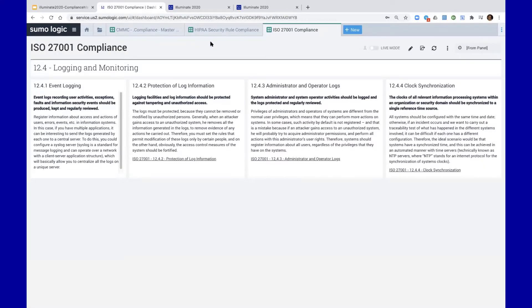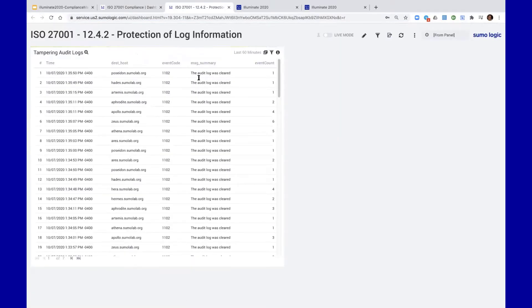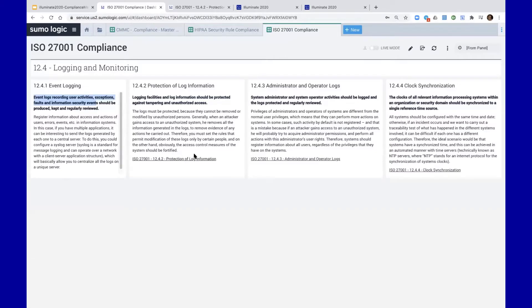So now we're in Sumo Logic, and I want to show you a couple of different frameworks. All we've done here to help reach compliance and track it is leverage text panels within Sumo Logic to represent the individual control elements. For ISO 27001 logging and monitoring, section 12.4, here are the four individual elements under that section and the control statements. What I did right there is click on some data — this was evidence of audit log cleared events — leveraging text panels and linking hyperlinks to our machine data queries to represent your compliance.